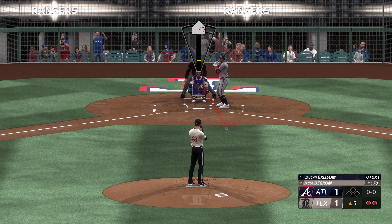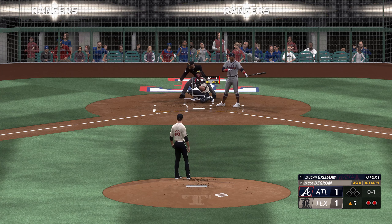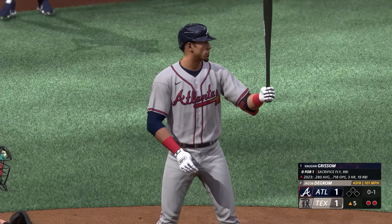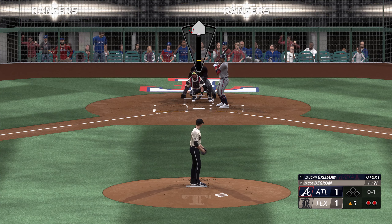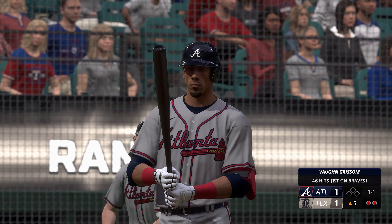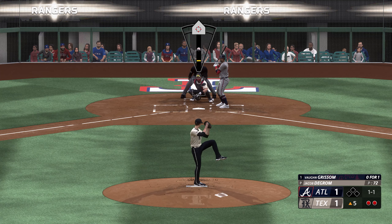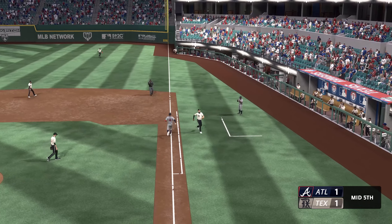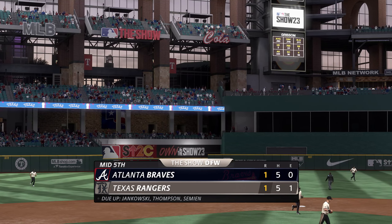Now the leadoff spot for the Braves, Vaughn Grissom. And there's the strike, 0-1 for the count. A pitch, that just misses — one and one. On the ground right side, he takes it on his own, and it's a 1-2-3 inning for the Braves. Braves go down quickly here. Score remains deadlocked at 1.